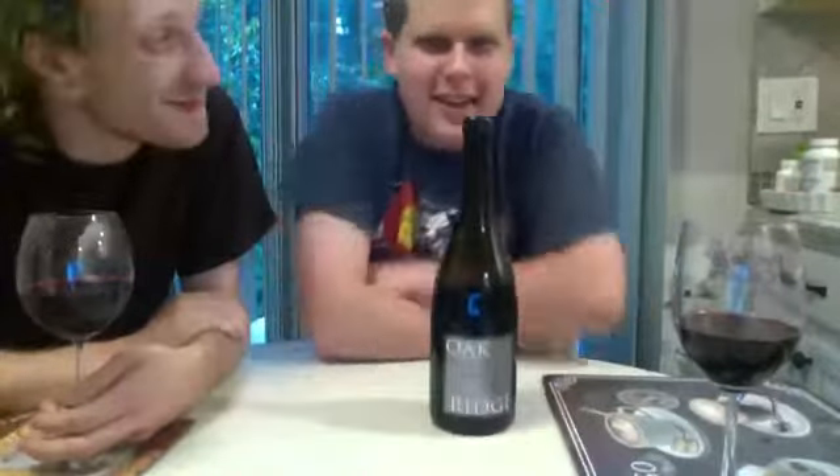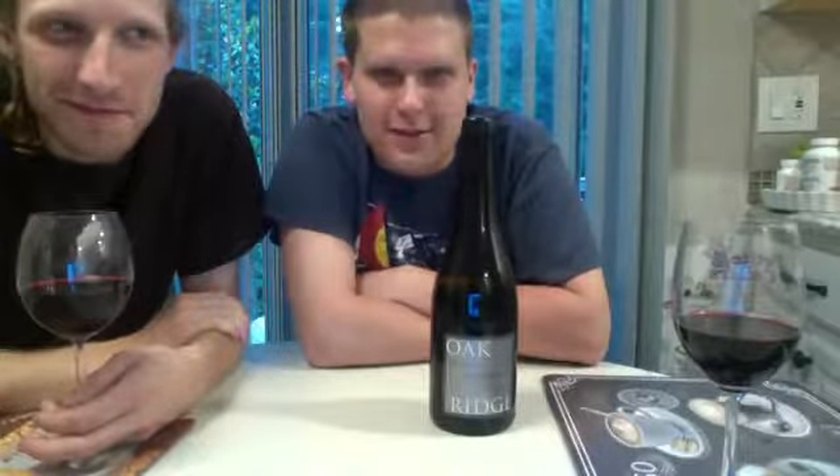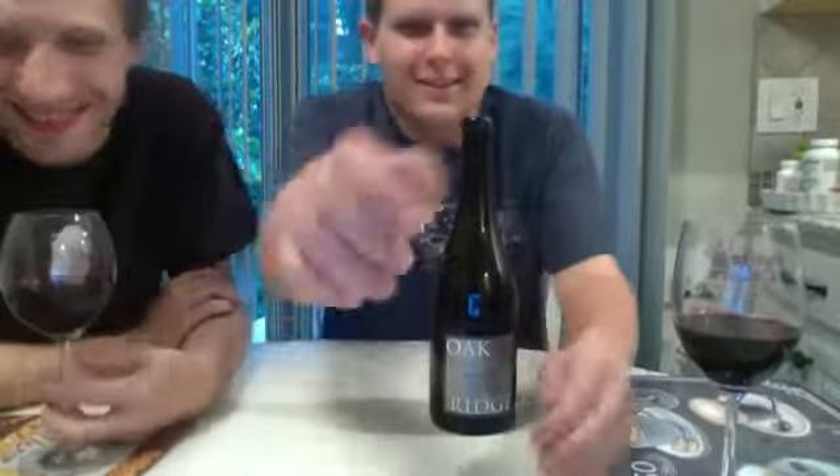Hello, good evening everyone. Happy 4th of July, if you're living in America. If not, it's just another day for you, I guess. I'm Ryan the One Guy. Alright, let's get this camera there. That's good.